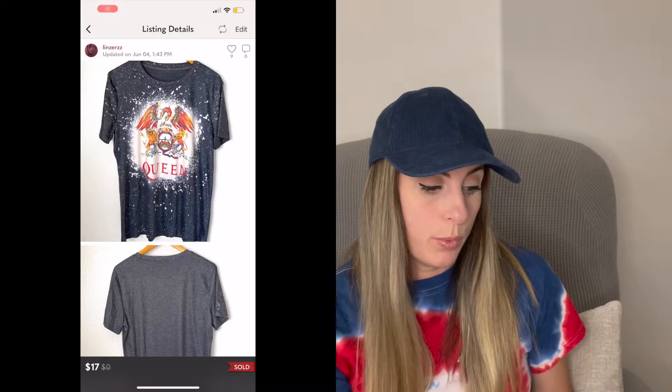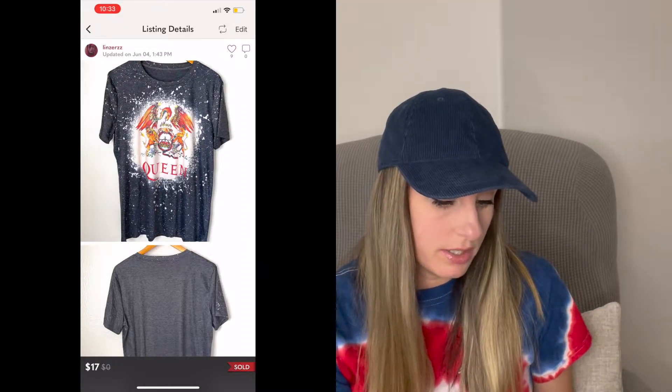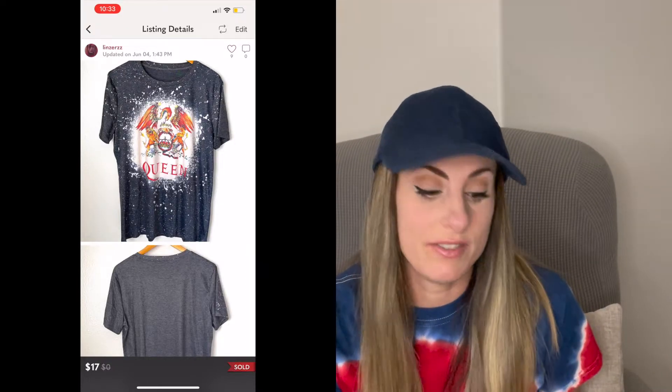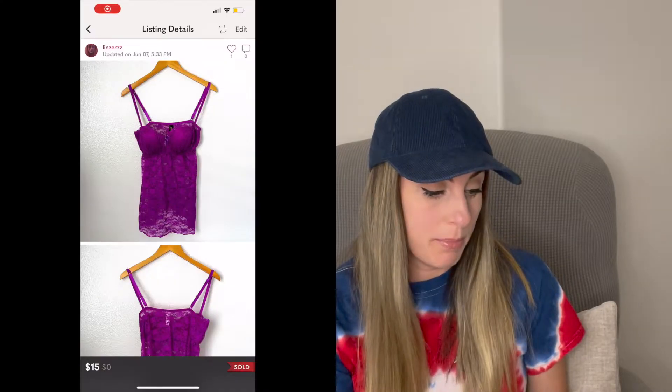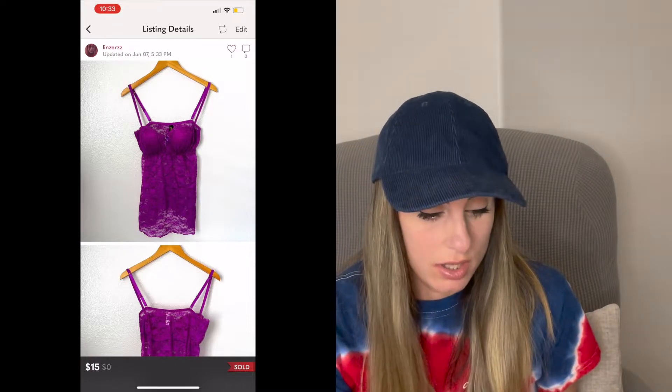Next was this Queen tee. This sold for $17, and this was free inventory given to me by my Aunt Lisa — so thank you, Lisa. The next sale was this Just Lingerie Purple Lace Top. This sold for $15, and I got this from the bins.